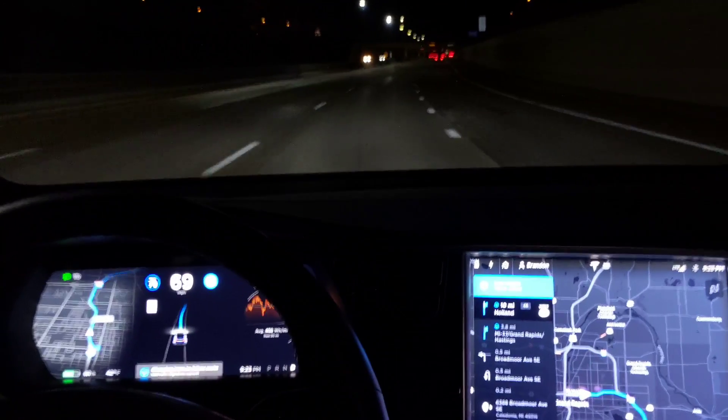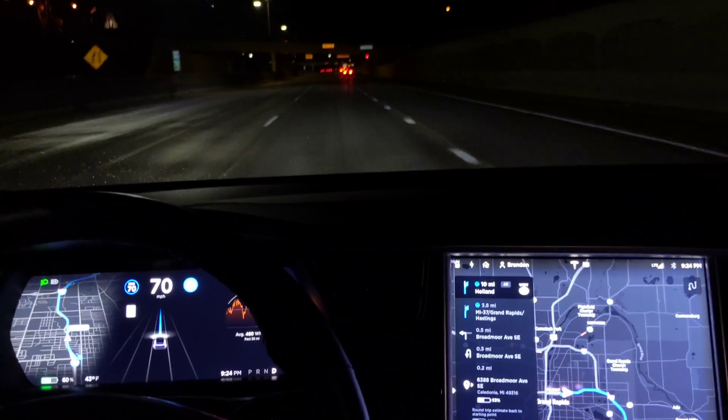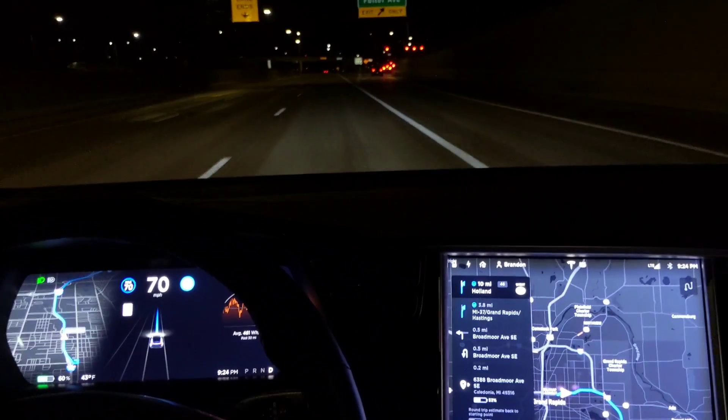You probably saw that red car down there — that was truly in my blind spot because I did not see that car in my left-hand mirror. Score for autopilot.